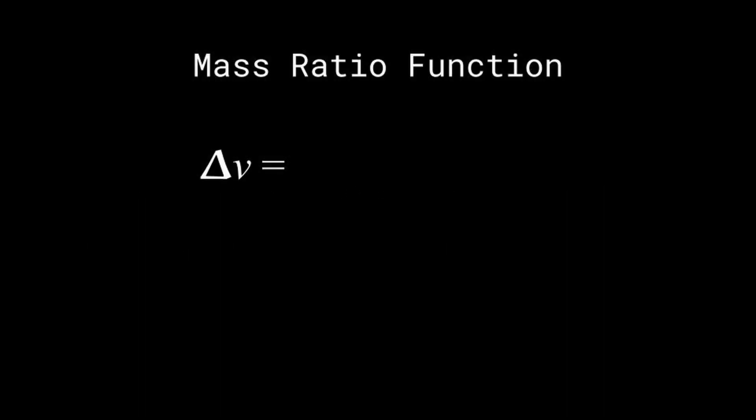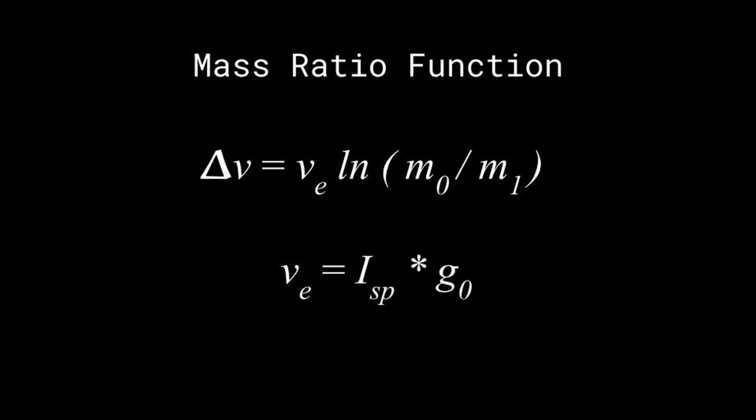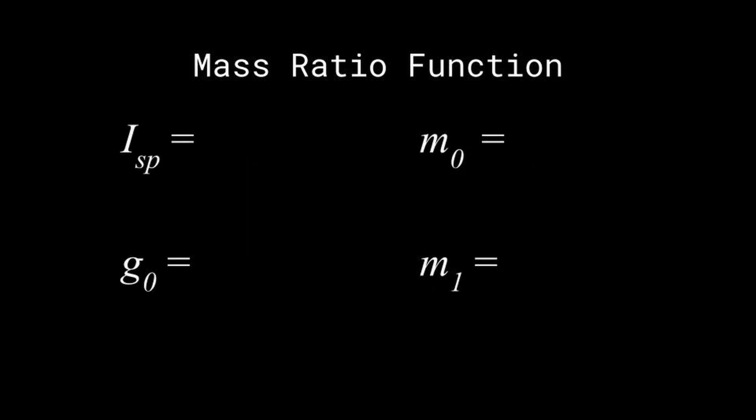To find Starship's payload capacity, we will use the mass ratio function that equates delta V to the effective exhaust velocity multiplied by the natural log of a vehicle's wet mass over its dry mass, with effective exhaust velocity being equal to ISP times the standard gravity of Earth, or about 9.8 meters per second squared. A sea level Raptor has an ISP of about 350 seconds, and the vacuum version has roughly 380 seconds. Since each ship has 3 of each, we can average and assume Starship's ISP is approximately 365. Gravity is 9.80665 meters per second squared.